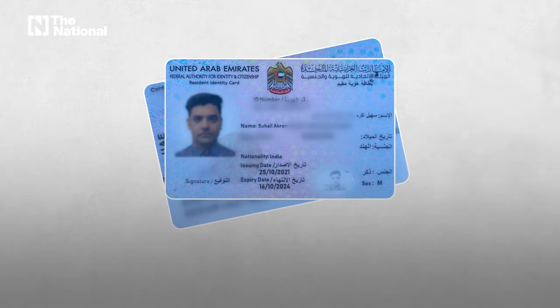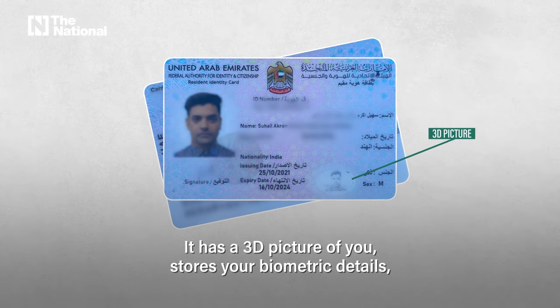Emirates ID looks like this. It has a 3D picture of you and stores your biometric details.